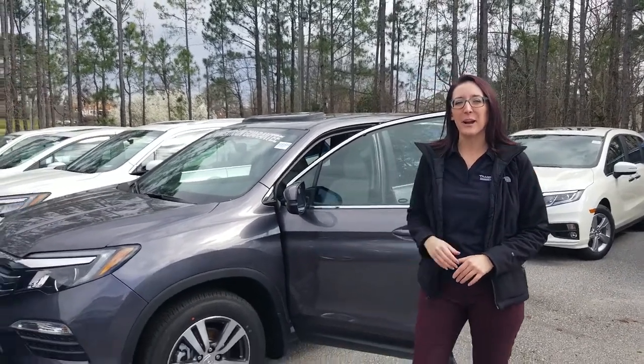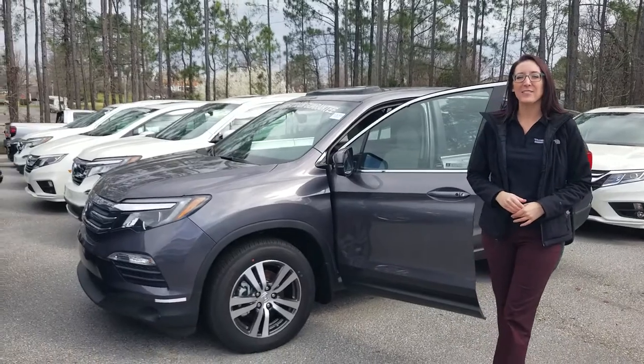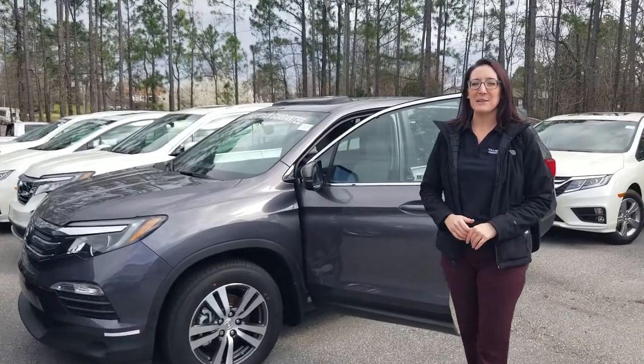Now I have that exact one that you inquired about — that EXL all-wheel drive with the navigation right here behind me.